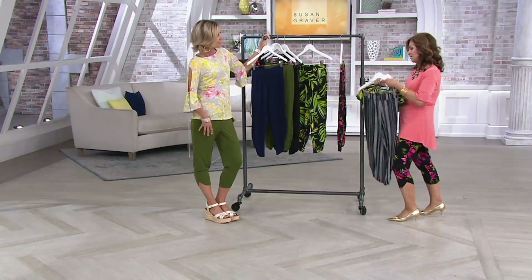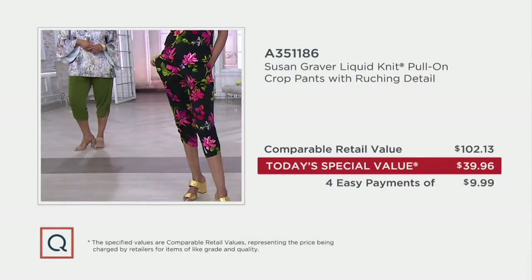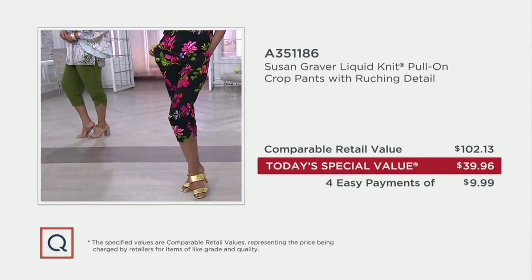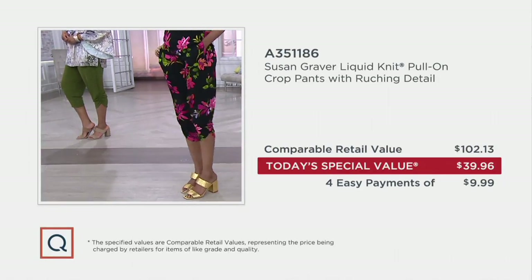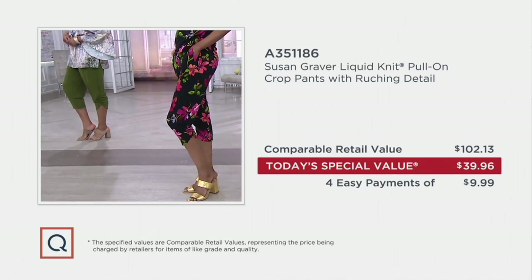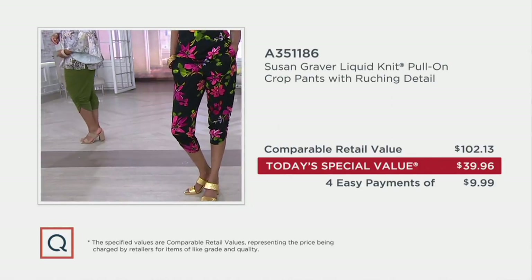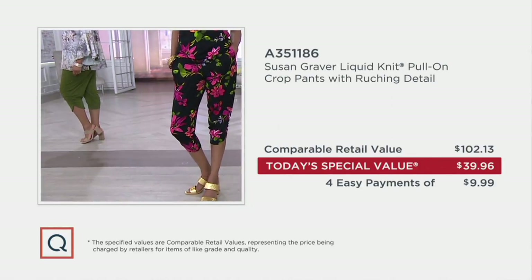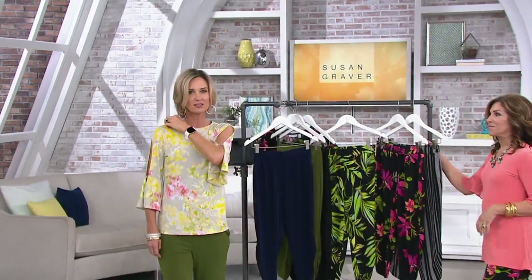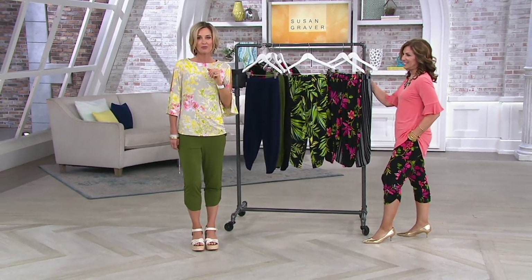It gives you such a great shape and elongates the leg for sure. Here is the value — I'm blown away. And I'm not really because I know Susan — I know her being here for almost 30 years. Her pieces are impeccable. We are so blessed to have her as a designer here. At $102, the fact that we got this down $61 for you as our Today's Special Value — that is an extremely big Easter blessing.